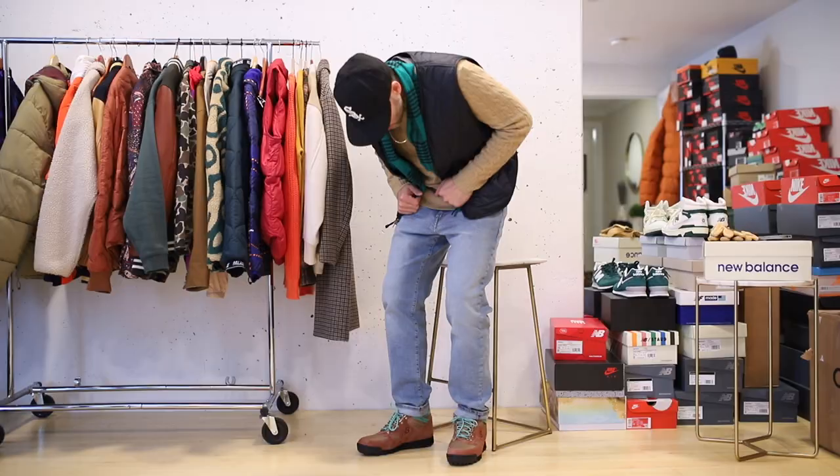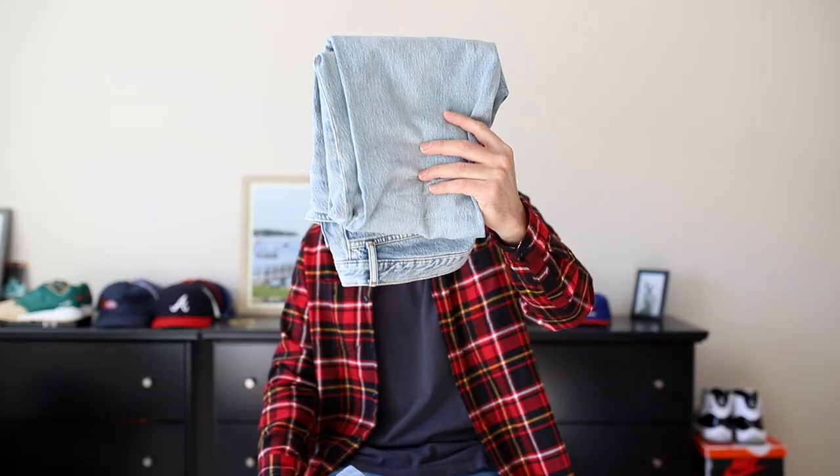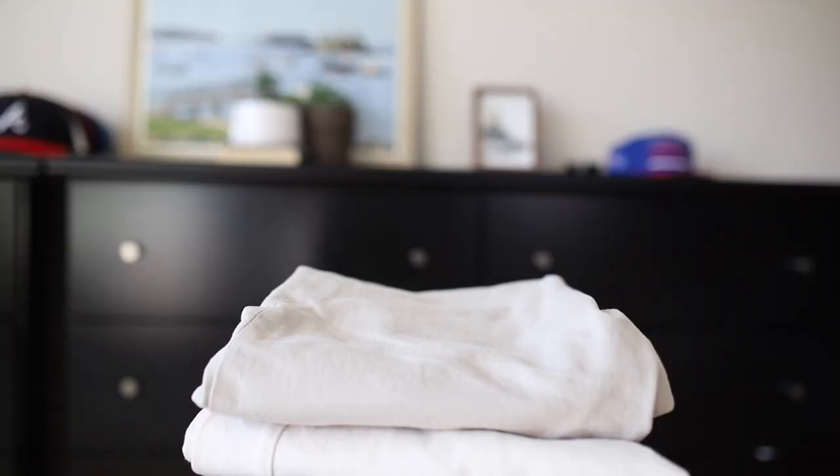That classic blue color looks best with traditional, outdoorsy type outfits in my opinion. A lighter version of that tends to work better with streetwear. I find it's easier to wear the lightest wash of a blue denim with a variety of sneakers. If it's got a little bit of a blue hint to it and you're wearing a darker black sneaker, they tend to not work that well. These had a good run for a bit, but they've been dethroned as we move on.